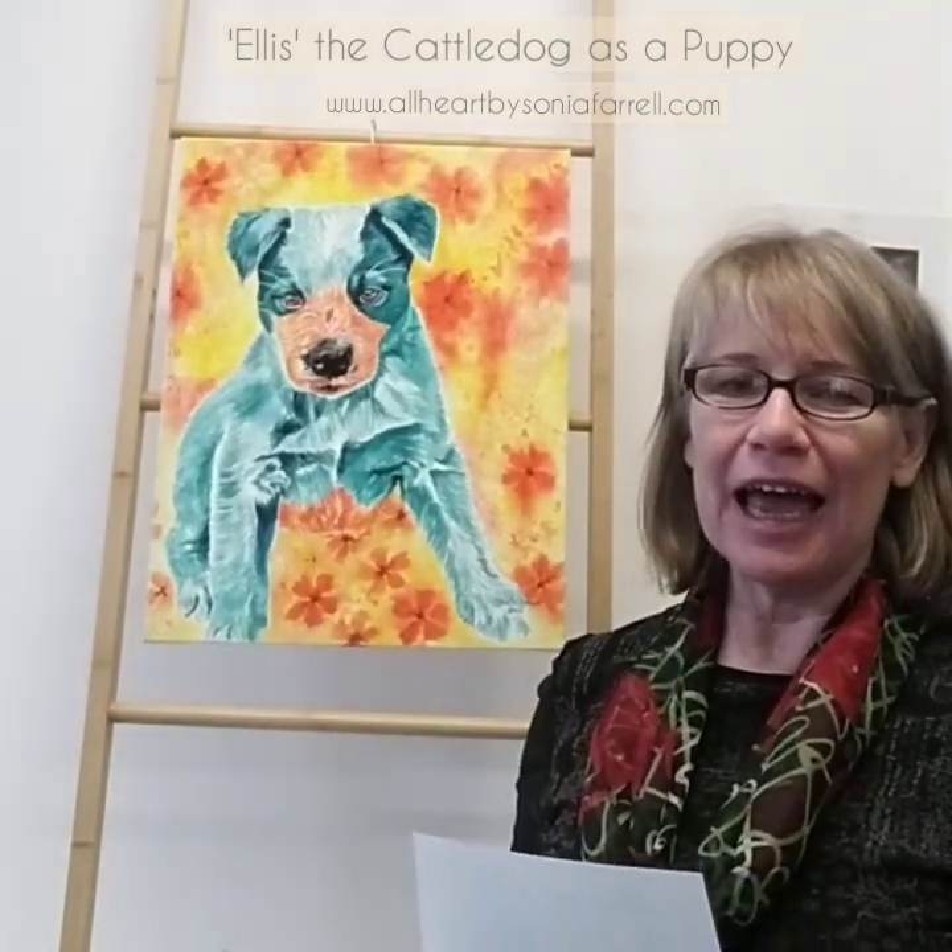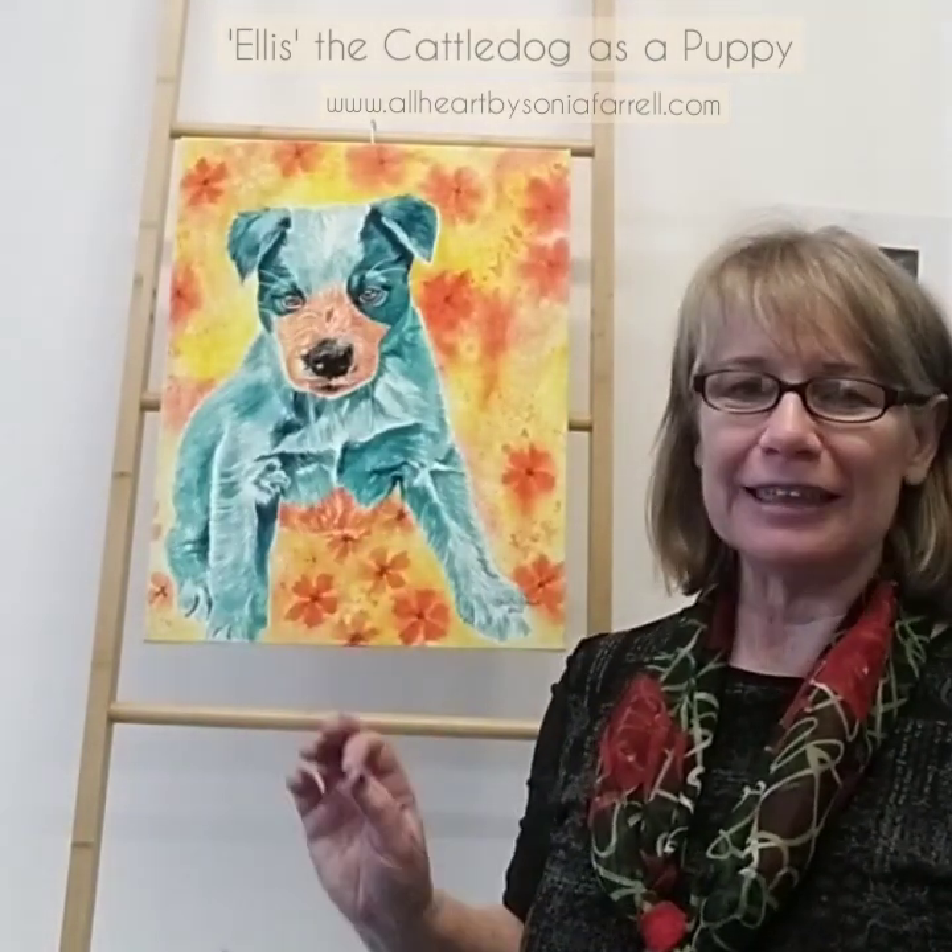Hi everyone, it's Sonia Farrell here from All Heart by Sonia Farrell, Pets Portraits by Sonia Farrell. Today we are celebrating the handsome and the most beautiful pup, Ellis.